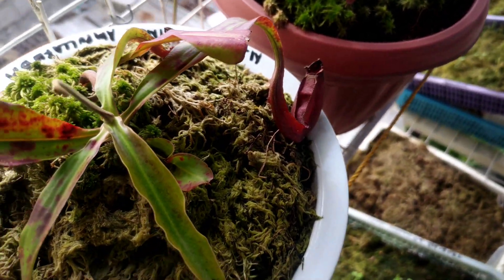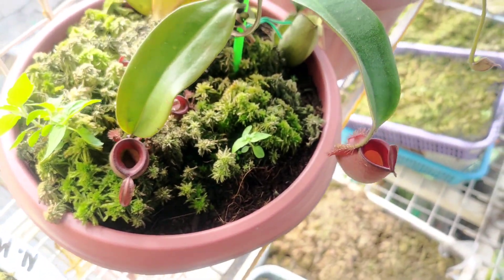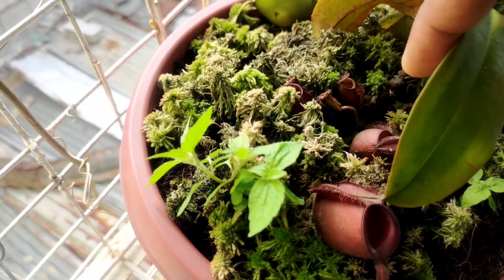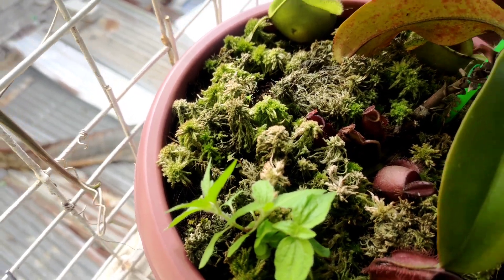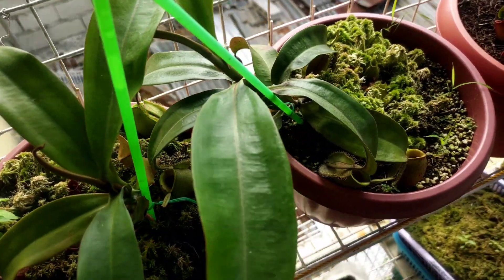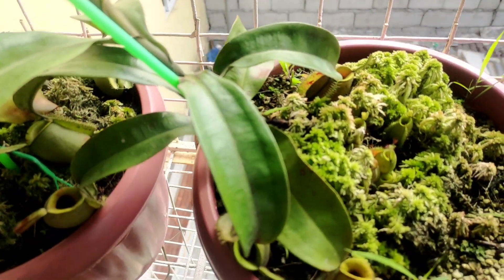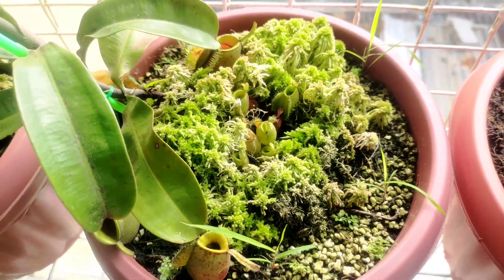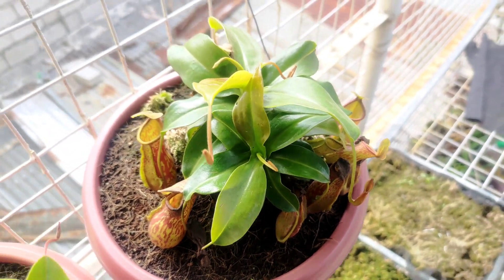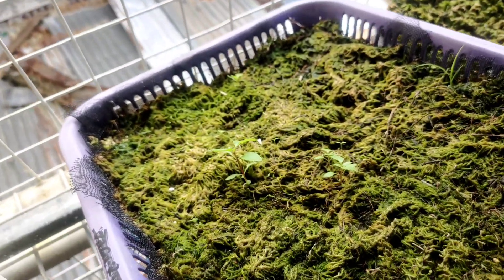The Nepenthes I acquired a couple of months ago — most of them are ampullaria and ampullaria hybrids — are doing great. Some of the older cultivars from the pitcher plant farm are putting out a lot of pitchers and showing new leaf growth. I think they love the setup. We put a lot of live sphagnum moss and this is the Nepenthes 'Gaia' from last time, also putting a lot of pitchers.